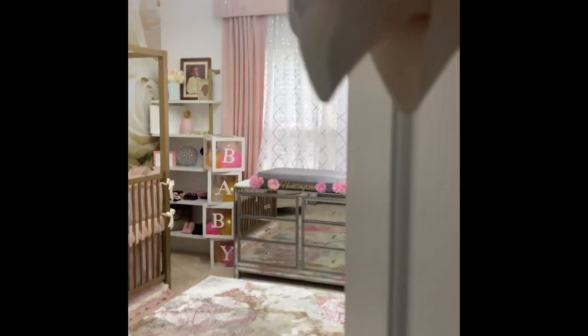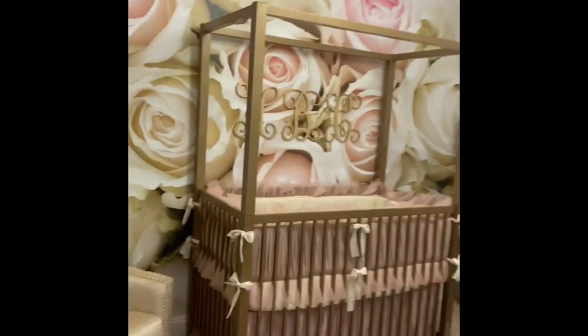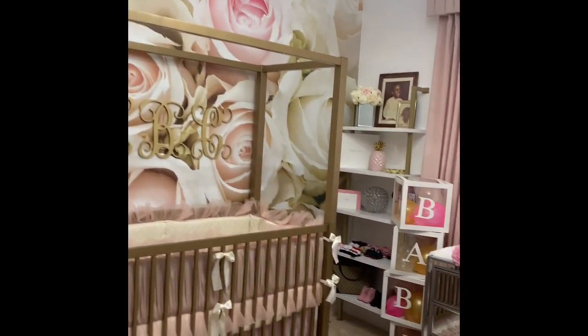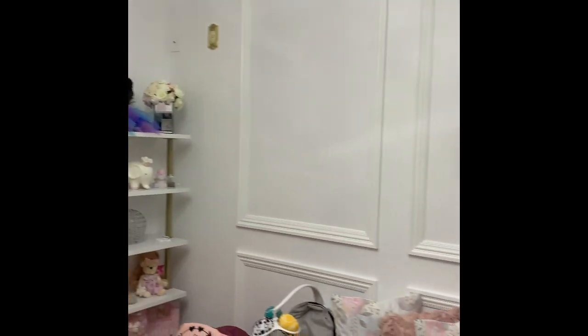All right, you guys, I promised you a tour of Huntington's Glam Nursery, so here we go. We are entering our room and I'm going to do a quick pan so you can get the whole room before I start highlighting any specific areas.